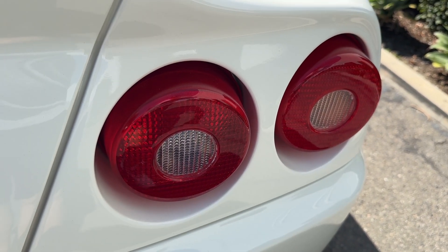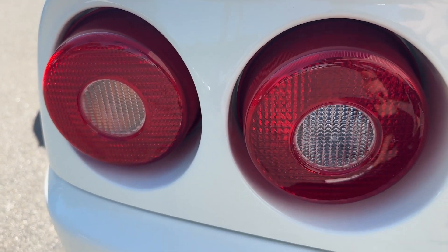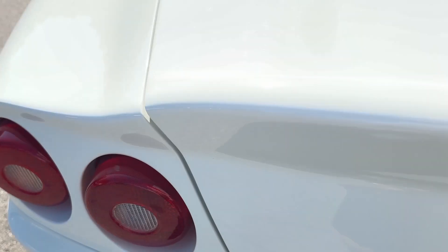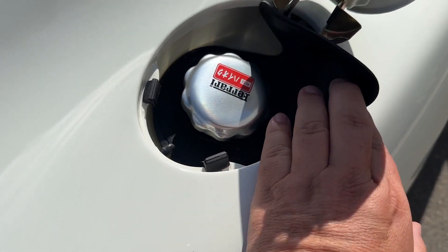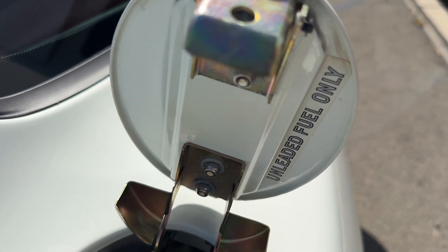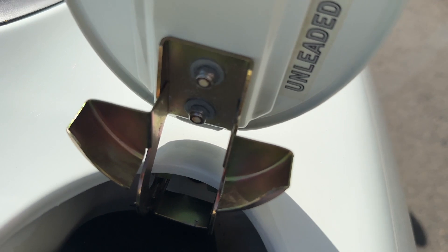See all the taillights. Ferrari badge. Tailpipes. Gas door — you can see all the cad plating on the gas doors. Super tidy. No oxidization whatsoever.